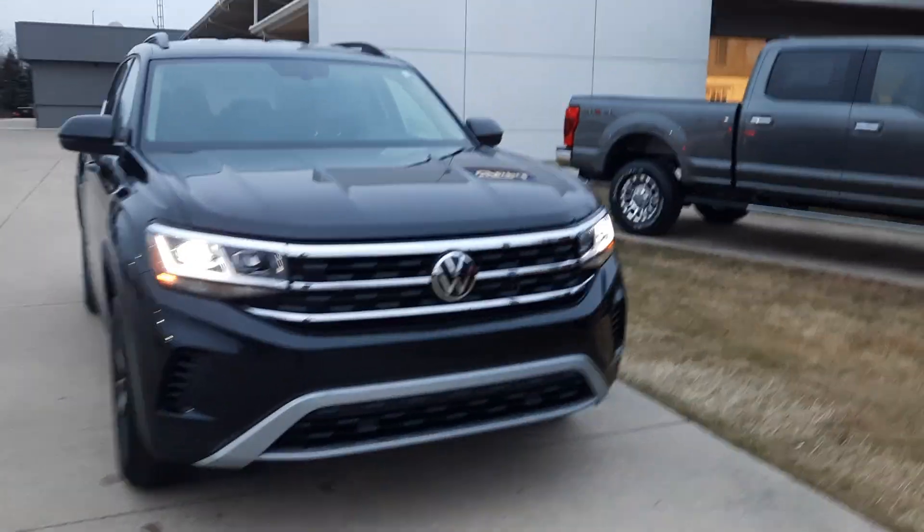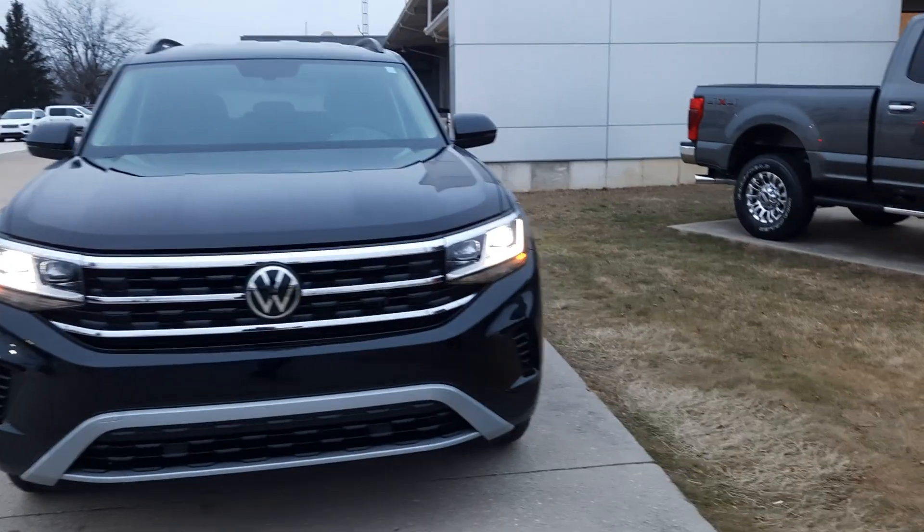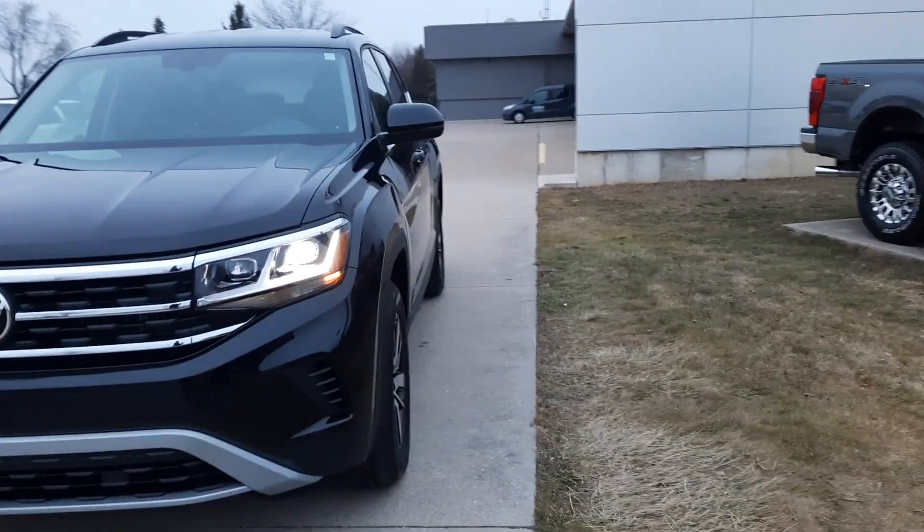Angel here at Terry Henrichs Ford, going to take you on a quick walk around of this 2022 Volkswagen Atlas.